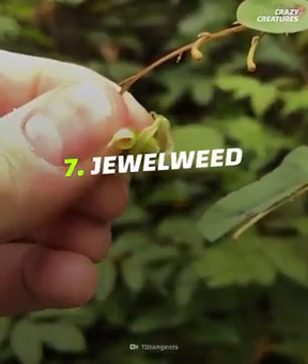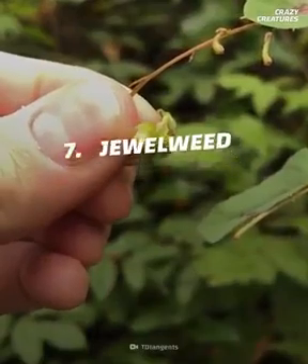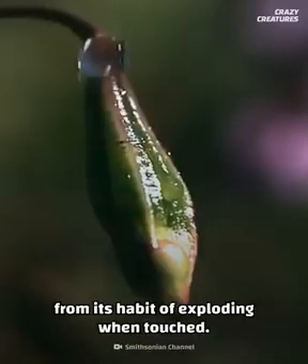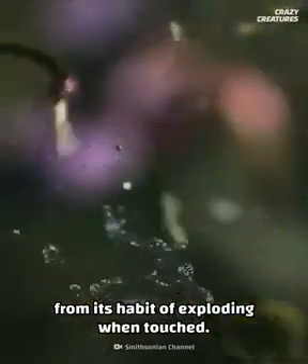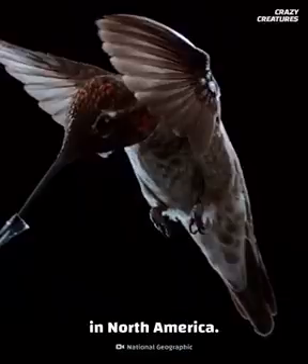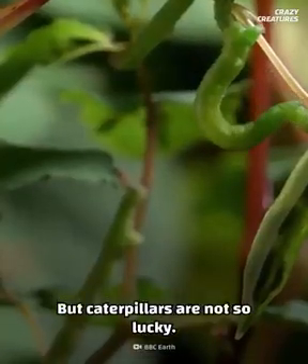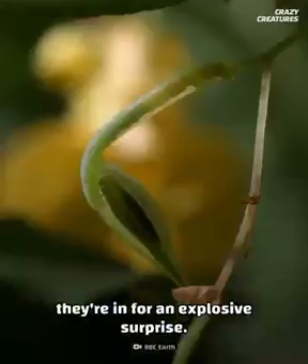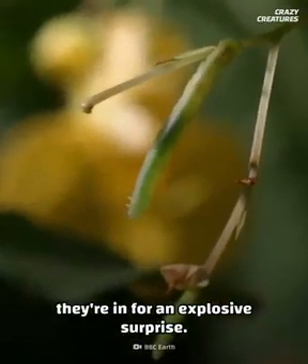Next up, we have the jewelweed, also known as touch-me-not. This plant gets its name from its habit of exploding when touched. They're a popular food source for hummingbirds in North America. But caterpillars are not so lucky — if they try to eat the touch-me-not seed pods, they're in for an explosive surprise.